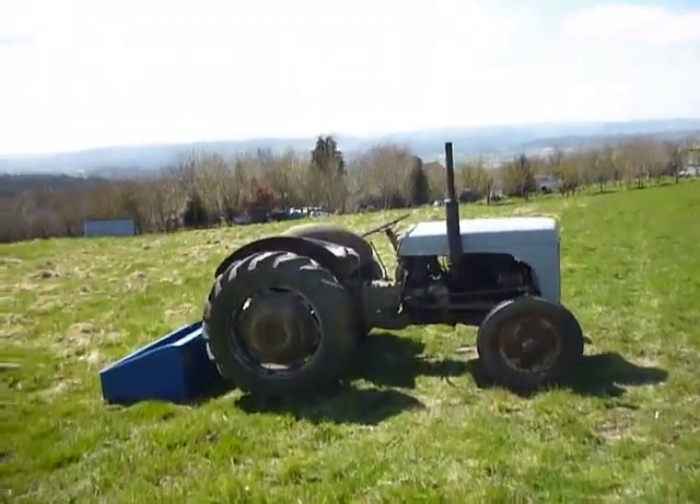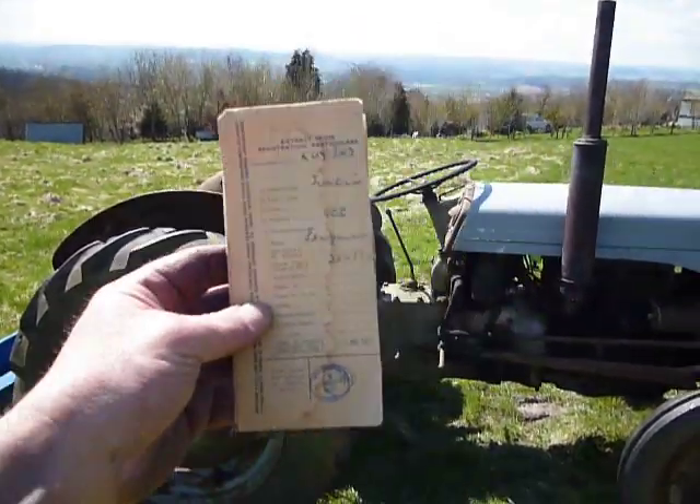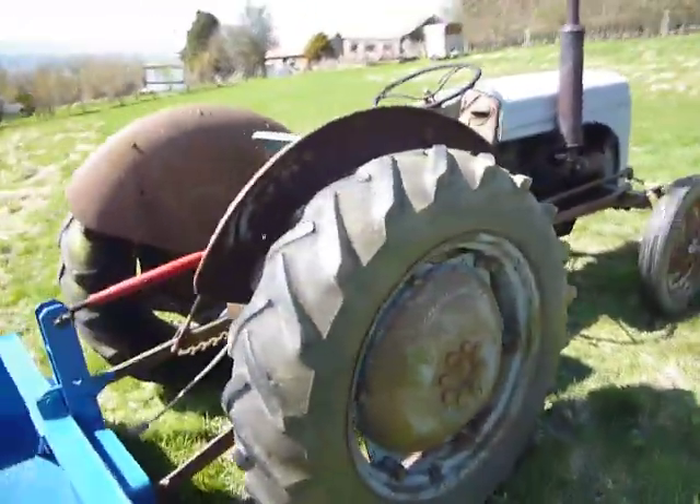I know it's from the 5th of March 1952 because I've got the original buff logbook — how good is that? Anyway, nice little thing.